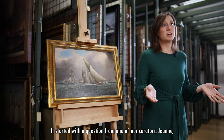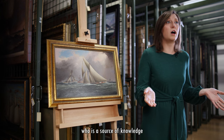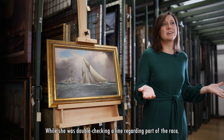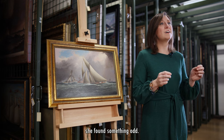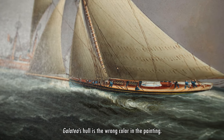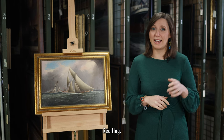But this is not a painting of that race. It started with a question from one of our curators, Jean, who is a source of knowledge within the museum on America's Cup history. While she was double-checking a line regarding part of the race, she found something odd — Galatea's hull is the wrong color in the painting.